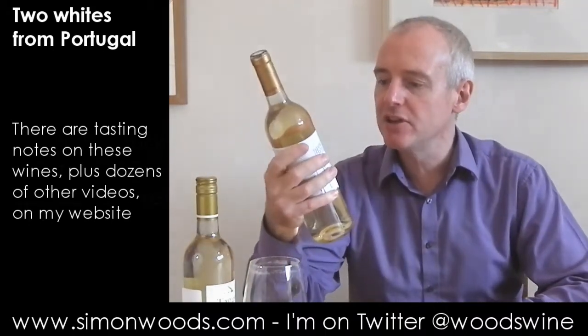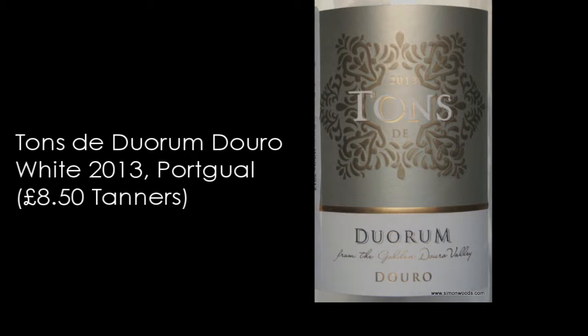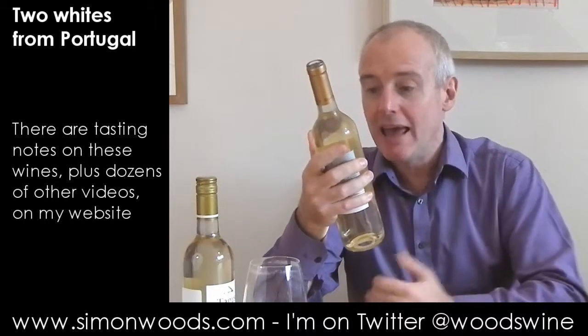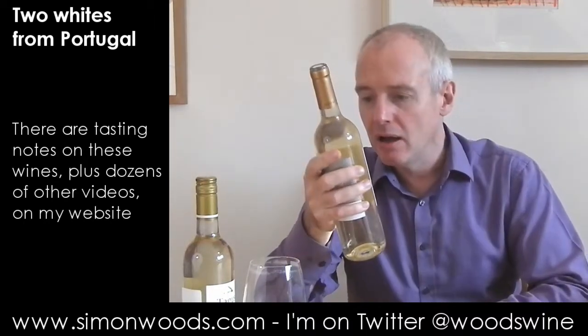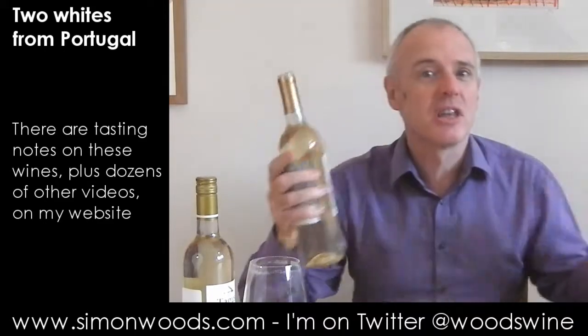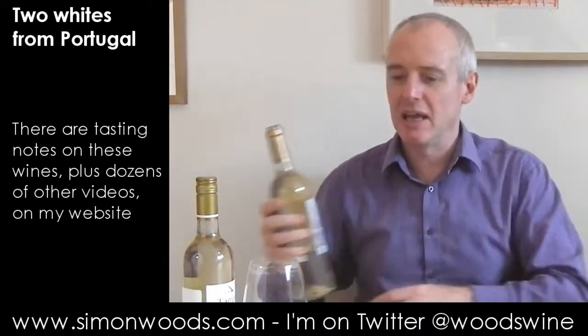First one, 2013 Tons de Duorum. Duorum's the winery. The grapes are Vizinho, Rabigato, Vadello — aka Guveo — Rinto, and Moscatel Gallego Branco. Just think of it as a white Douro blend, let's just dig in.